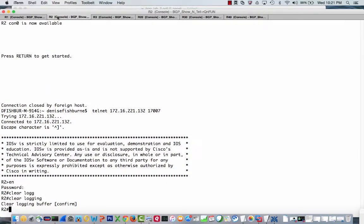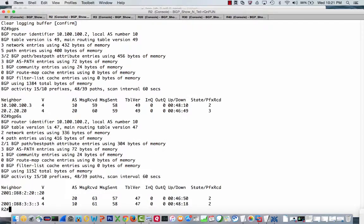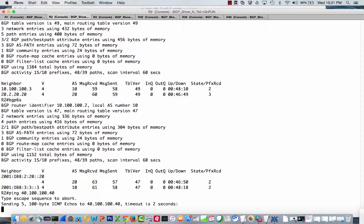Let's go over to R2 and do a ping. First let's verify we have both of our neighbors. We can do a ping to 40.100.100.40. As we can see, that's not actually working. So why isn't it working? Let's go ahead and go over to the internet router.